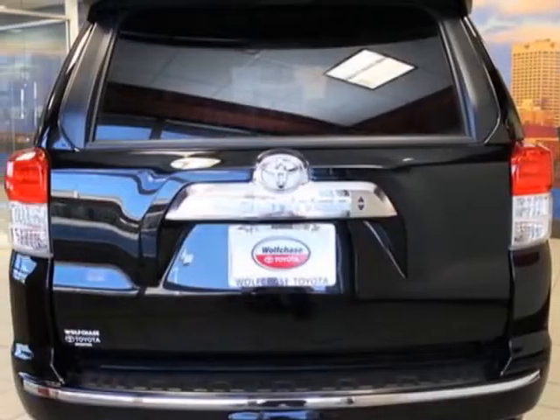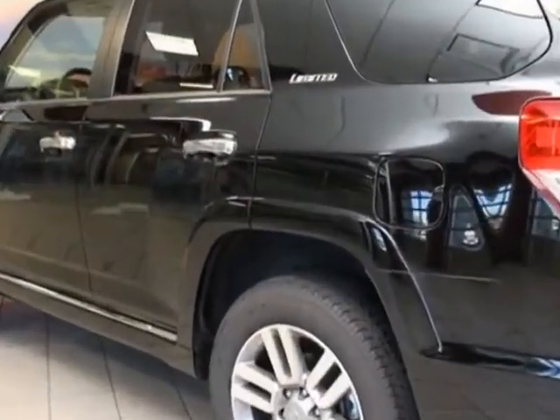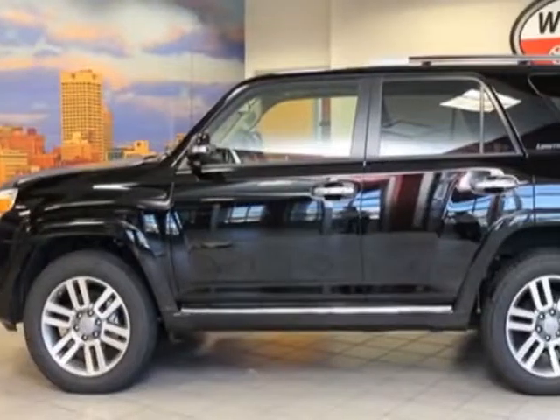This 4Runner boasts a 4.0 liter engine and has a 5-speed automatic transmission. Additional options for this vehicle include the paint protection film,